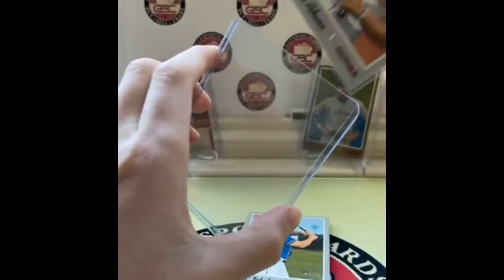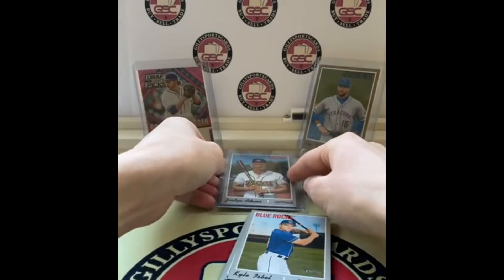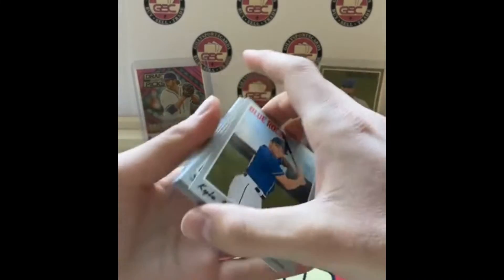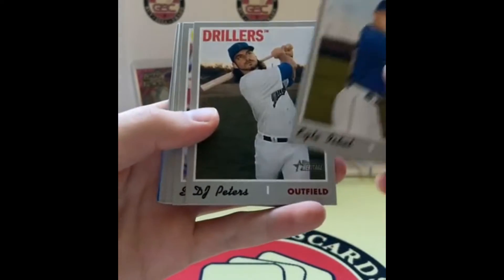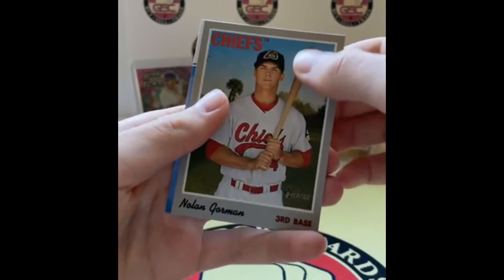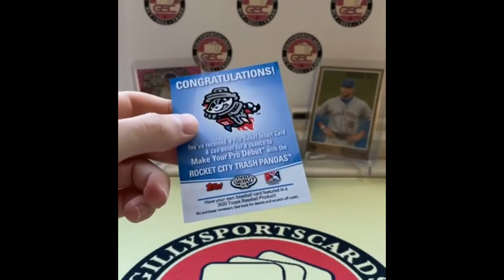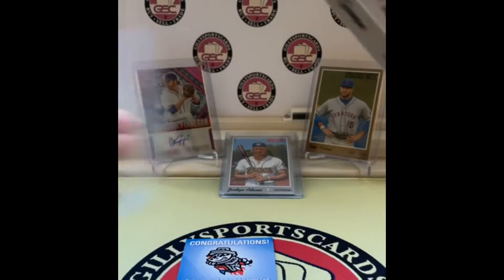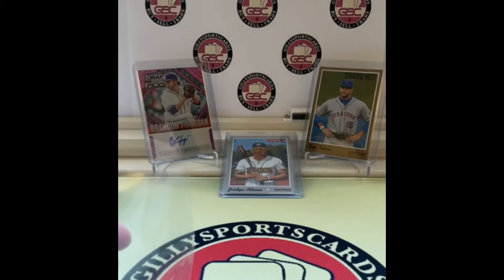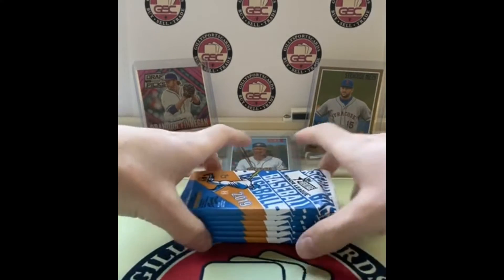We'll put the Jordan Adams up on screen — whoever has the Angels, I hope you like Adams. We put that in a top loader. Looks like a promo, and if it's a redemption then so be it. Isbel, DJ Peters, Seth Beer for the D-backs, Perez, Amaya, Casey Golden, Nolan Gorman. Congratulations — make your own Pro Debut card — for the Trash Pandas! Burke says he's a Trash Panda. No redemptions in 2019 — that's a good thing.